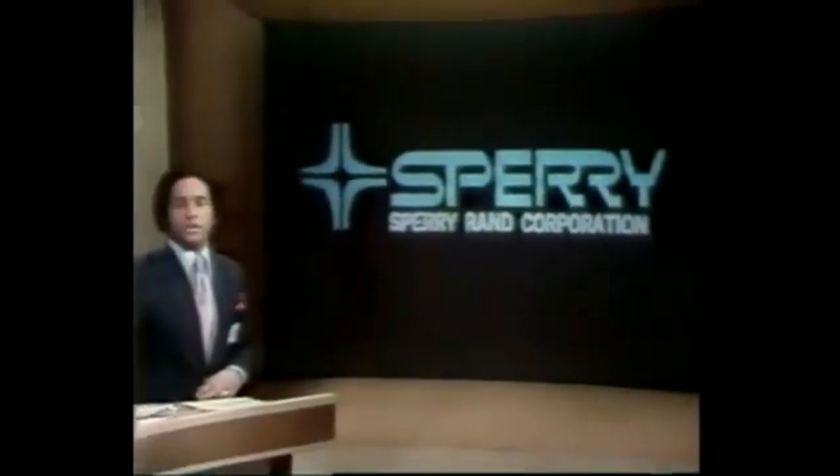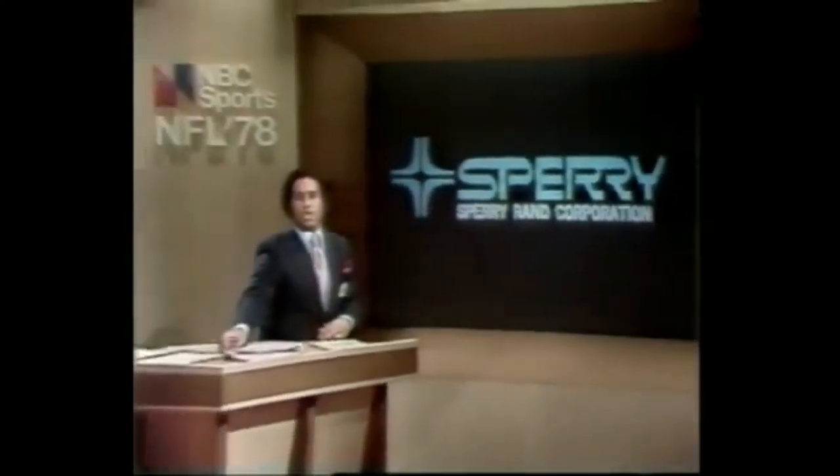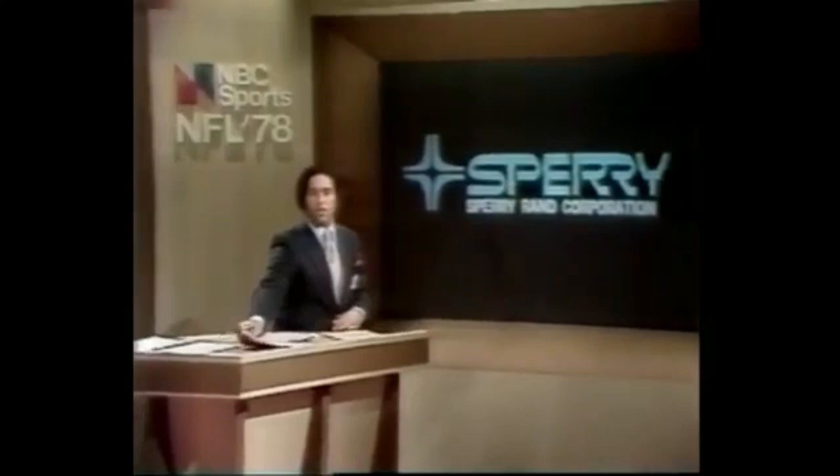Sperry NFL Report, brought to you by Sperry Rand Corporation. Their commitment to the future is making machines do more, so man can do more.